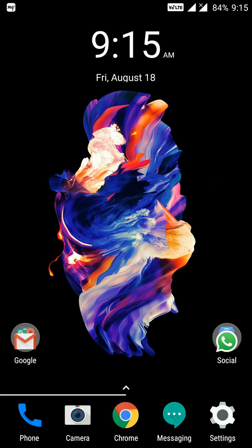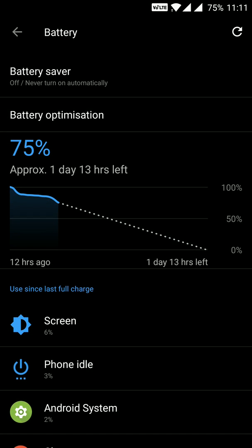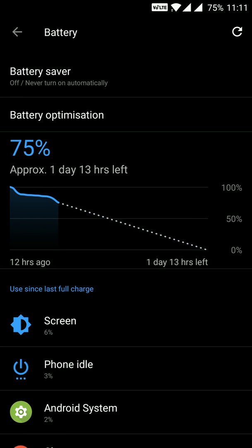Continuing with this test, at 11am on Friday August 18, the battery was at 75% with 12 hours off the charger, and the device was showing an estimated battery life of 1 day and 13 hours remaining.